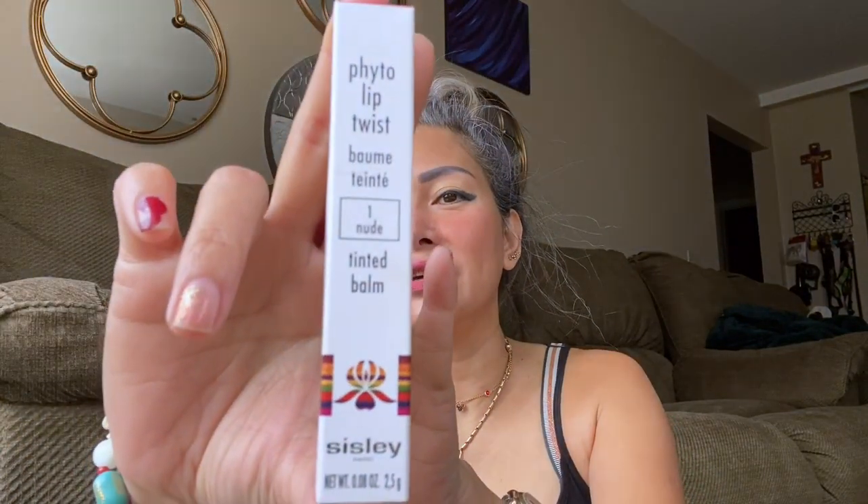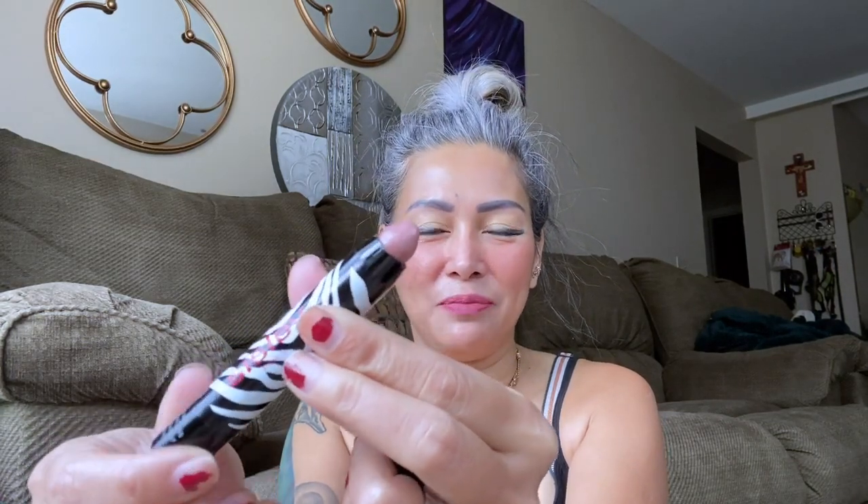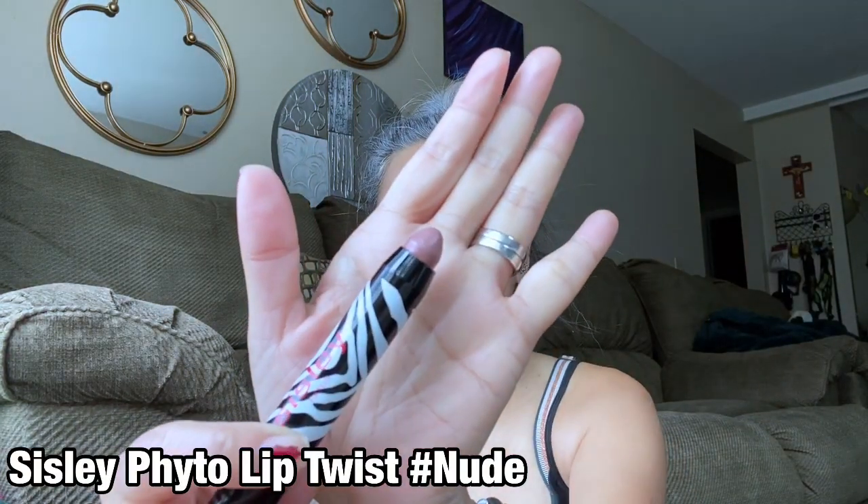So the first one is from Neiman Marcus. Can you see it, guys? It's the Sisley Phyto Lip Twist in Nude. I've already been trying it on my lips, so this is the color. It's actually a lip balm, so it's very sheer and it's nude.